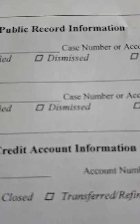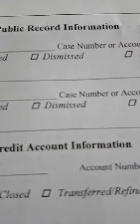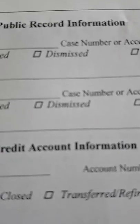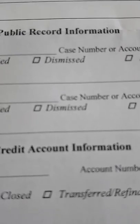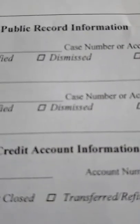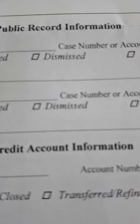A poor credit record can affect everything from being able to get a credit card, to opening a bank account, to even renting an apartment. Here in the province of Ontario, Canada, landlords have the right to turn you down for an apartment rental if your credit record is not good enough, or they might ask you for a cosigner.